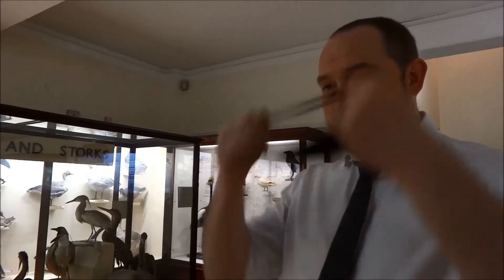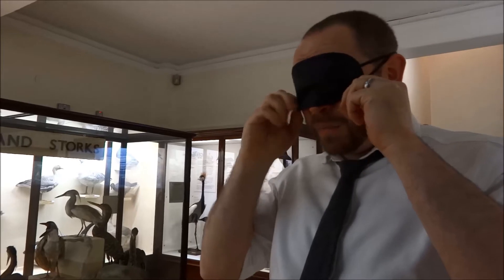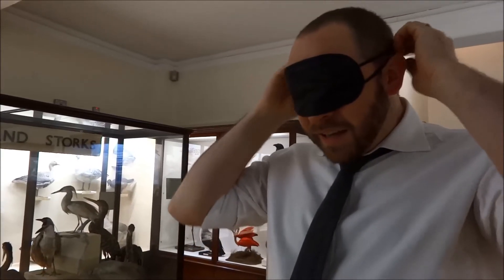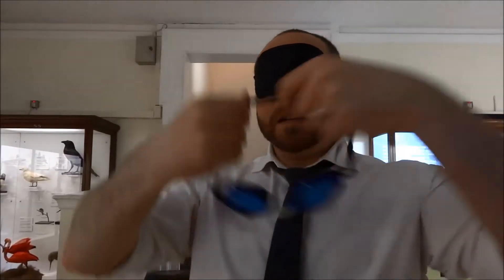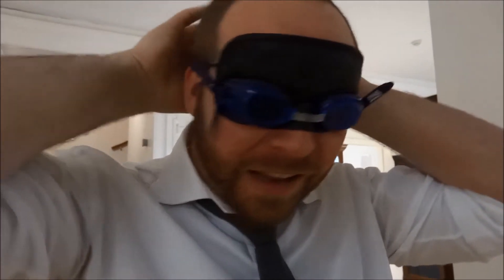You'll still be able to see. So I have a blindfold which is pretty good at cutting out the light. I can still get a little bit of light in from the sides, so given that, I might need something a little bit extra just to hold it in tightly. Now I think it's fair to say that there is absolutely no light getting into my eyes at all. I can't see a thing.